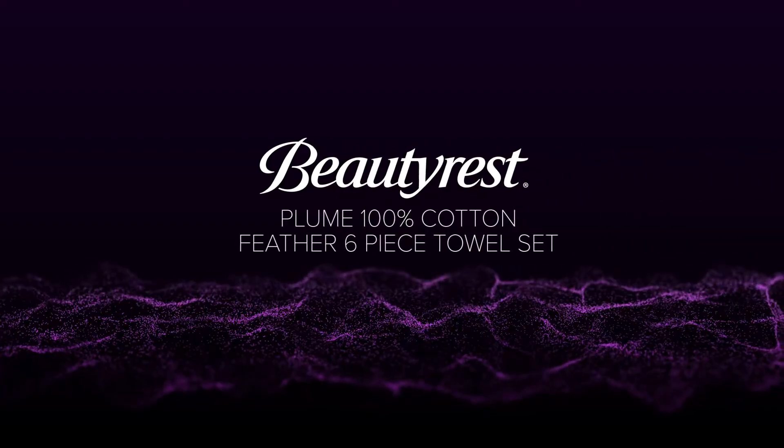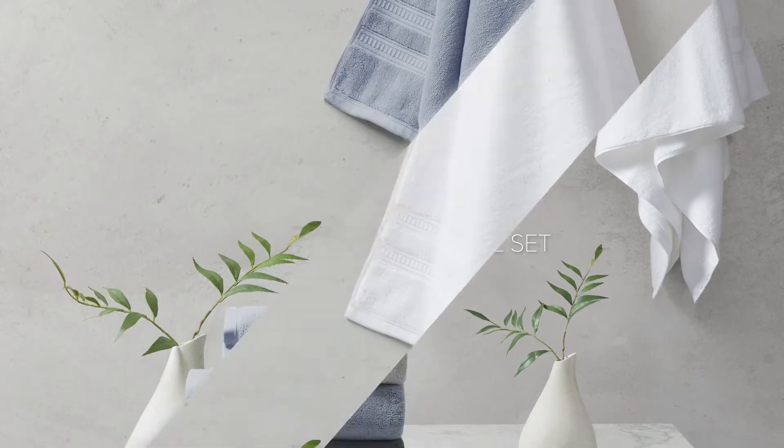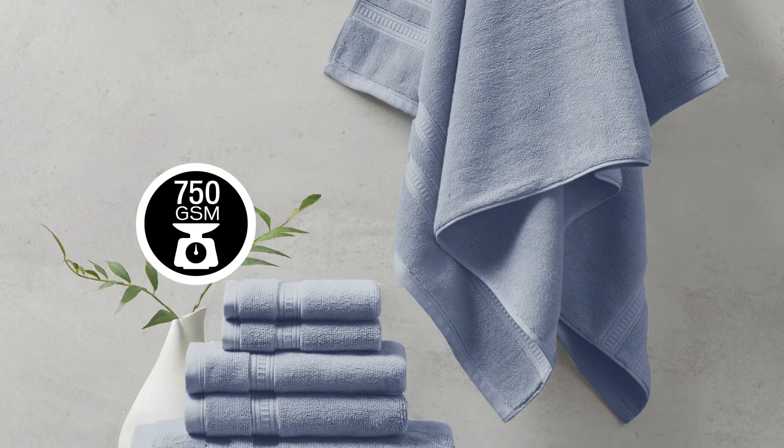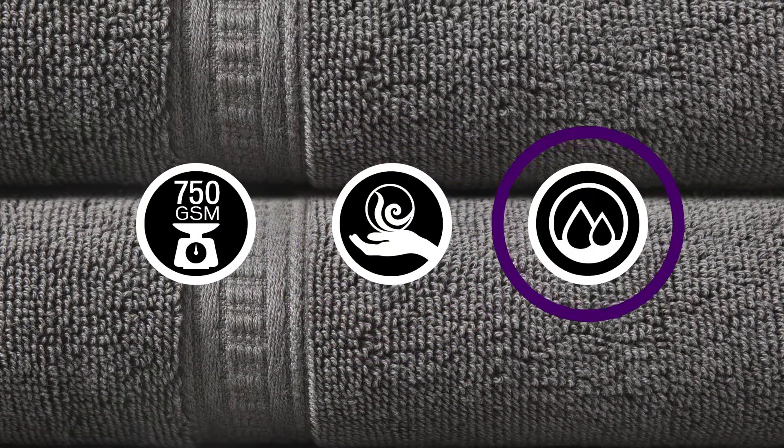Introducing our Beautyrest Plume 100% Cotton Feather Touch 6-Piece Towel Set. Each towel is made from 750 GSM Premium Quality Cotton for a cashmere-like hand feel that is also absorbent and durable.